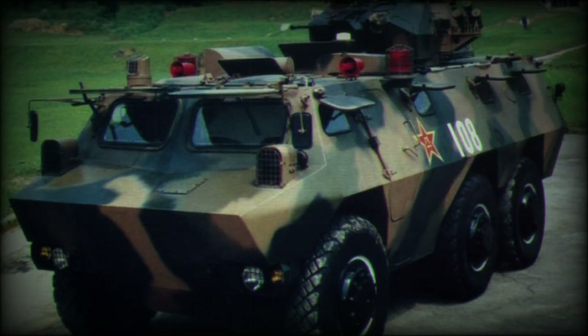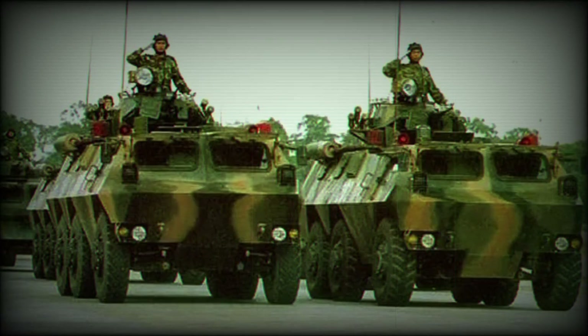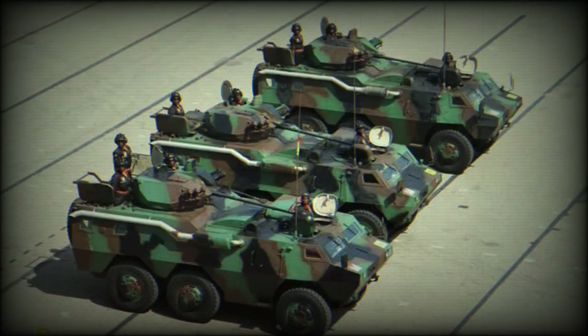As far as it is known, the WZ 523 did not enter operational service with the Chinese army. Later, a more capable Type 92, WZ 551A, armored personnel carrier was selected.